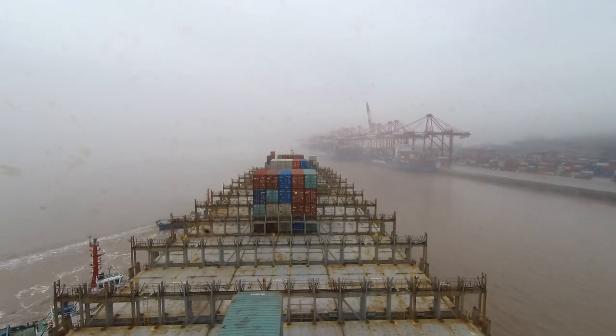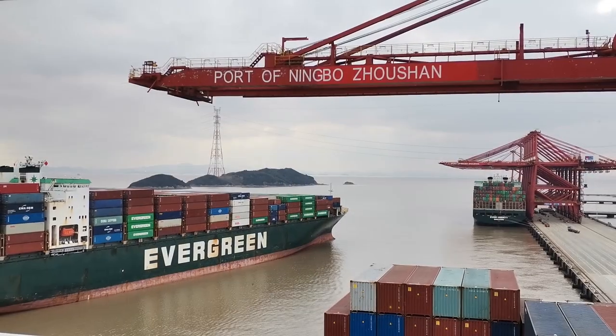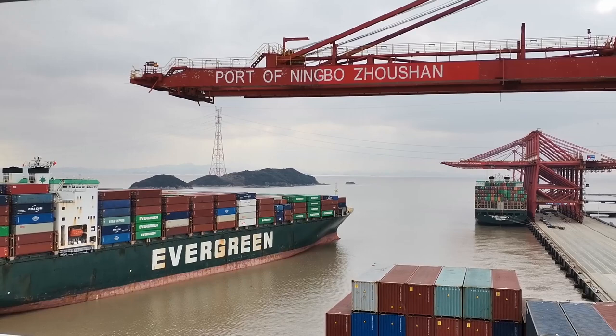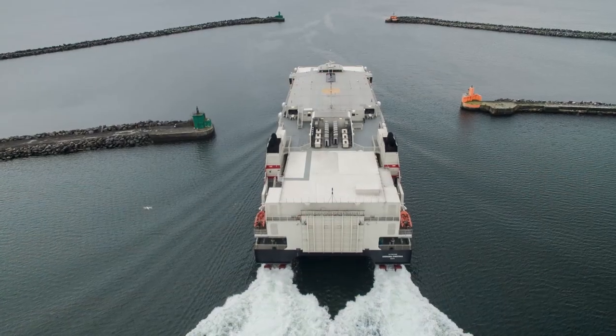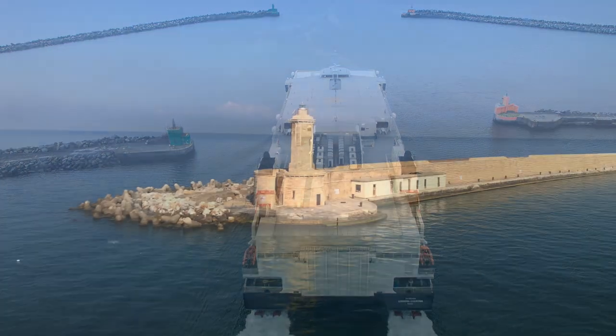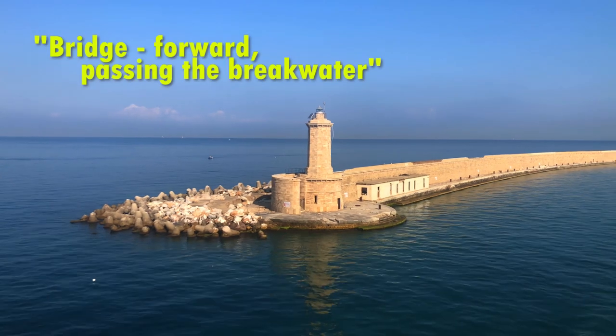Welcome to part 3. Let's see what kind of distance and clearance reports the captain may ask you for when the ship approaches the berth. When a ship enters a harbor and passes a breakwater, the master may ask you to report when the bow and stern pass the breakwater. You would report: 'Bridge forward passing the breakwater.'